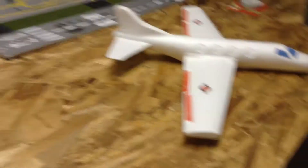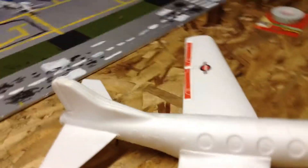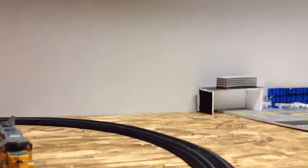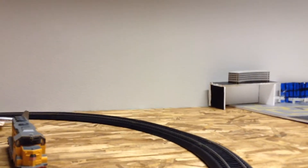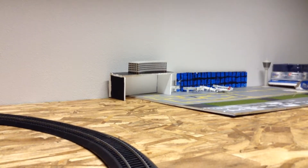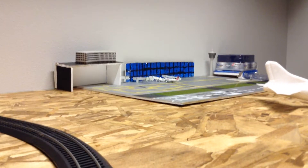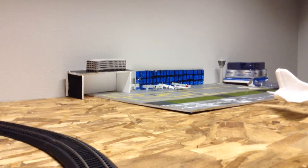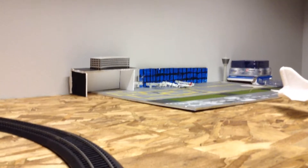That's kind of it for this little update — I know it's really short. Next up, what I'm thinking about getting is a Saab 340. I'm still debating if I should get a Delta Connection or a Northwest Air Link Saab 340, right off Amazon versus eBay.